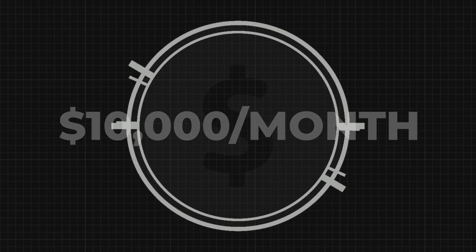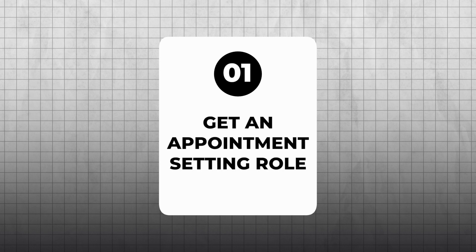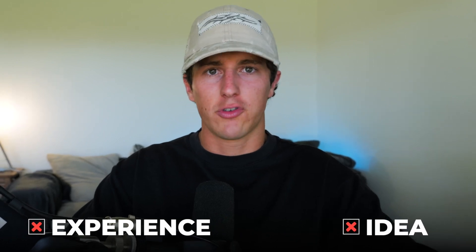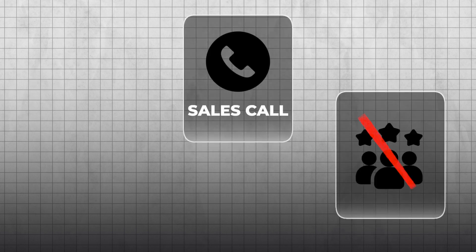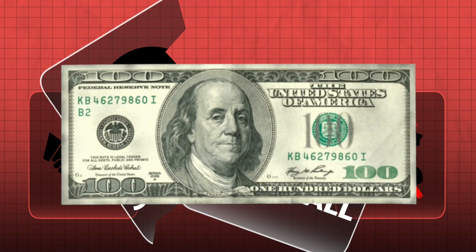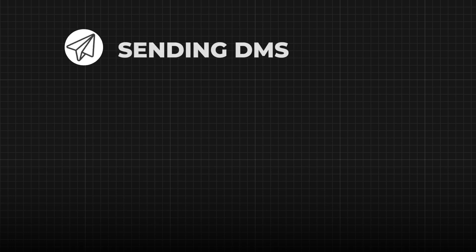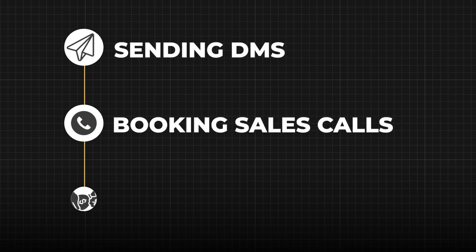Now that you know what remote closing or high ticket sales is, here's exactly how you're going to use it to get to your first 10K month within the next 180 days. First, we're going to get an appointment setting role, because we're assuming you're starting from zero — no experience, no idea what you're doing. If you jump on calls with no experience and start trying to close deals, you will 100% fail, make no money, and get blacklisted from the entire industry. As an appointment setter, all you're doing is sending DMs, booking in sales calls, and taking a commission.